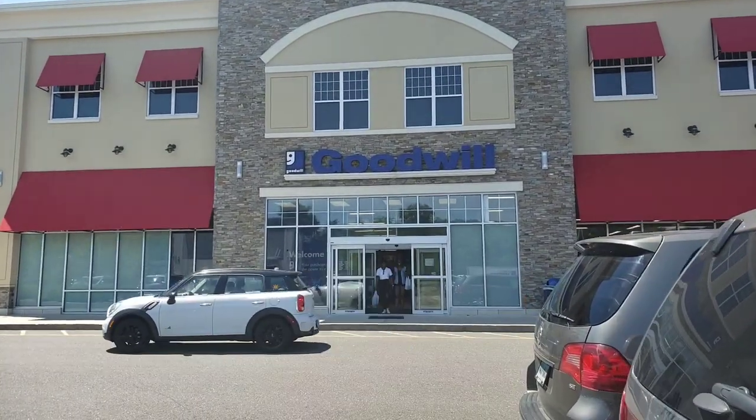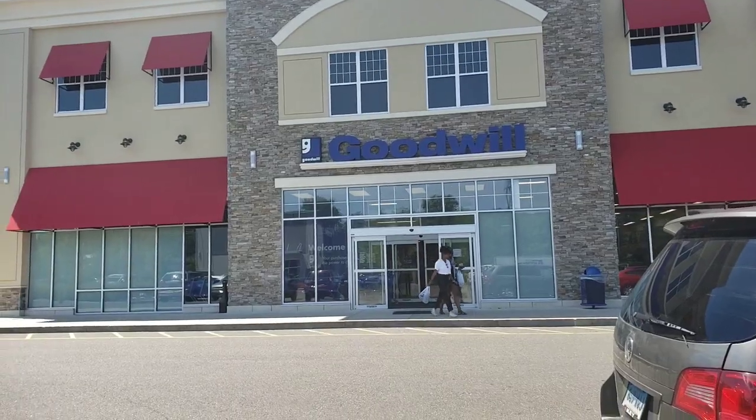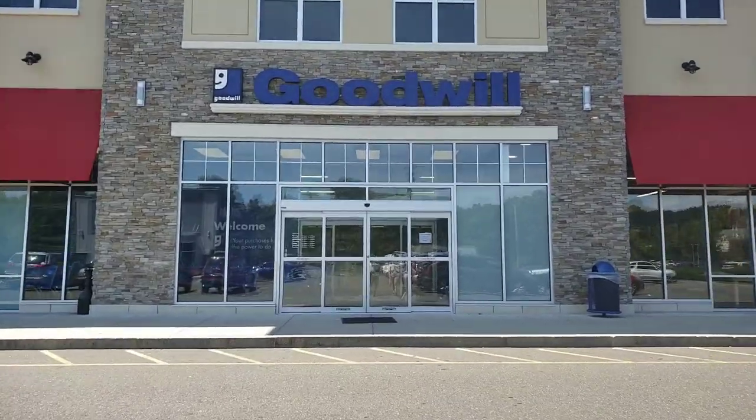What is up YouTube? Thrift School here, just outside of Goodwill. We're gonna head inside, see what kind of stuff we find, and hopefully find some awesome stuff. Haven't been to this one in a long time, so let's head in there.